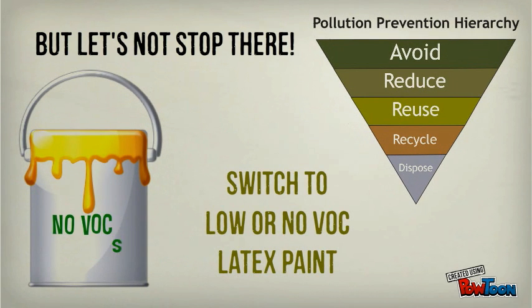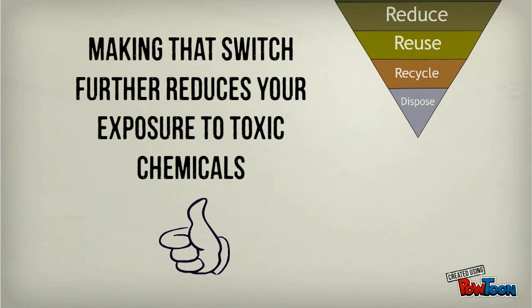But let's not stop there. Why not switch to low or no VOC latex paints? Making that switch further reduces your exposure to toxic chemicals.